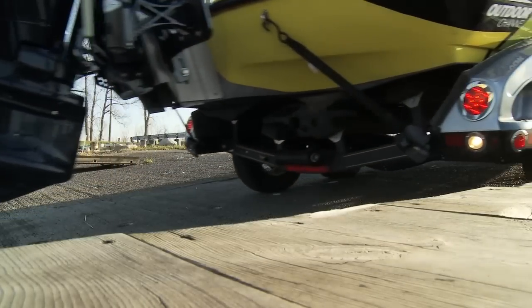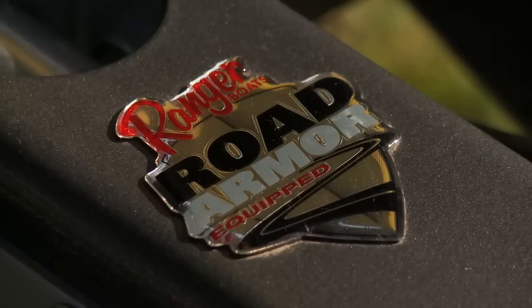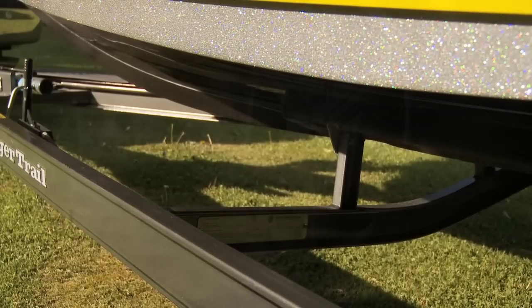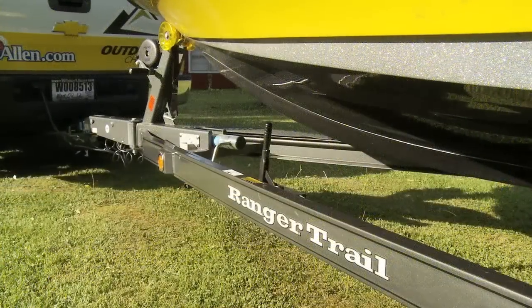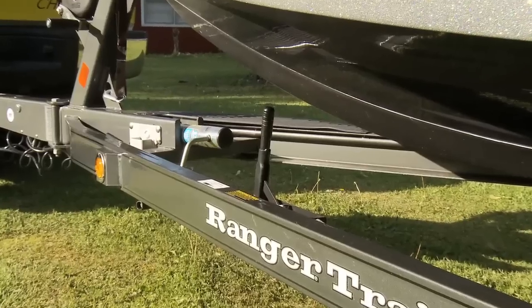Each Ranger Trail trailer has a ton of features that make it stand out in the crowd, like the swing-way tongue and road armor protection, and forged center support frames for greater strength. A C-channel frame, not tubes that will rust inside, and a cool hub system that continuously lubricates the bearings, disc brakes, and independent suspension. You can actually now get a parking brake with your Ranger Trail trailer, so there'll be no more looking for something to stick under your tires.